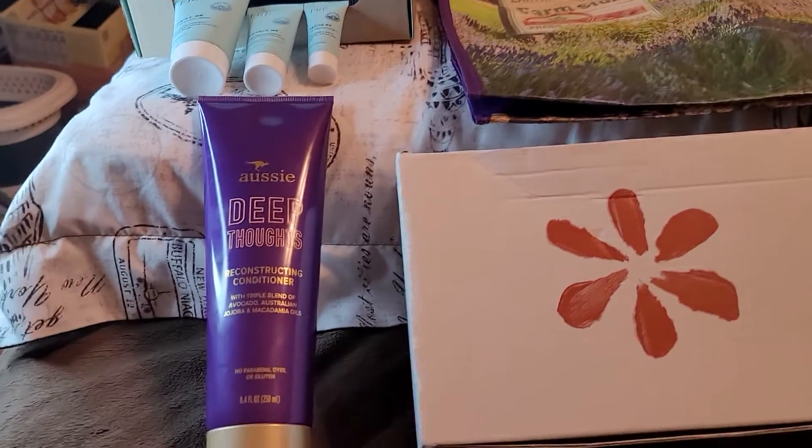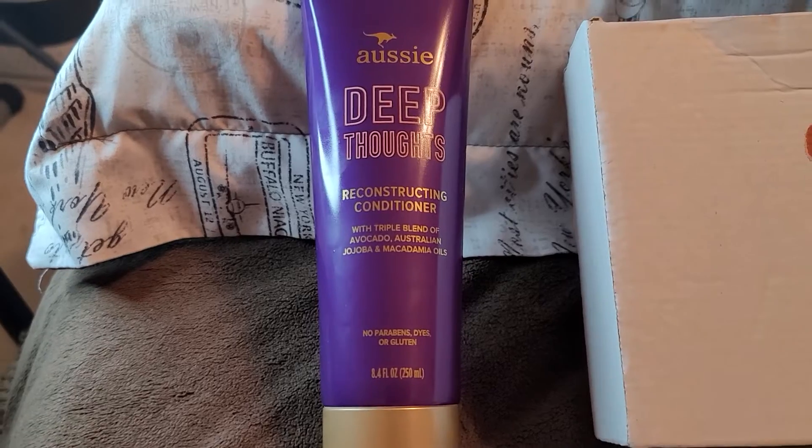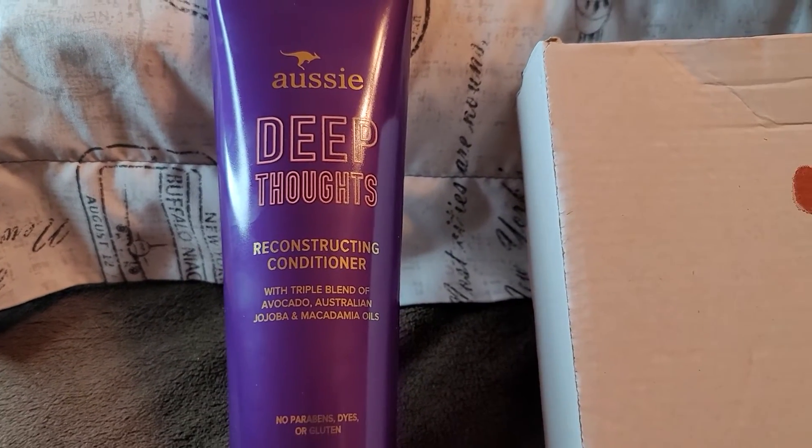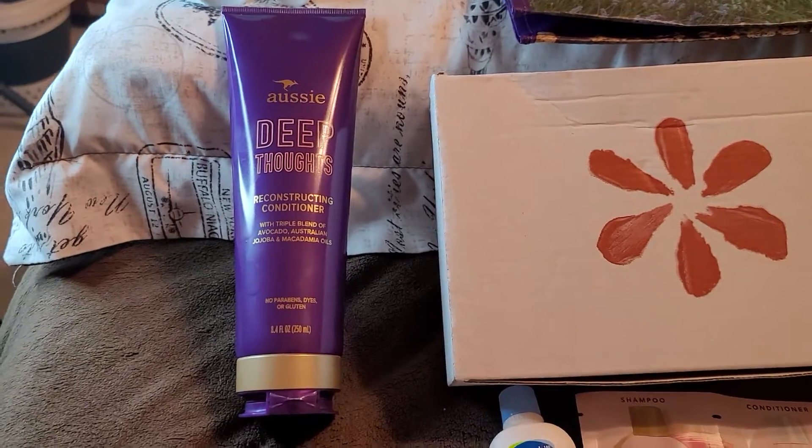Hi, today was a good nail day for me. I got a free full-size Aussie Deep Thoughts Reconstructing Conditioner from P&G Rewards.